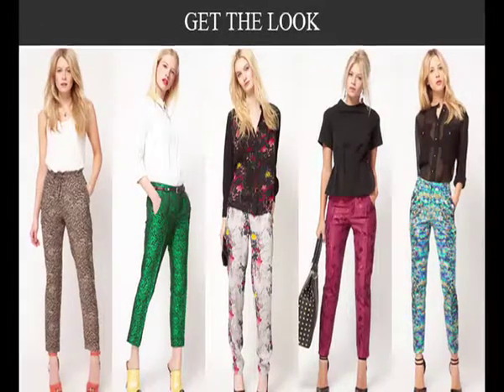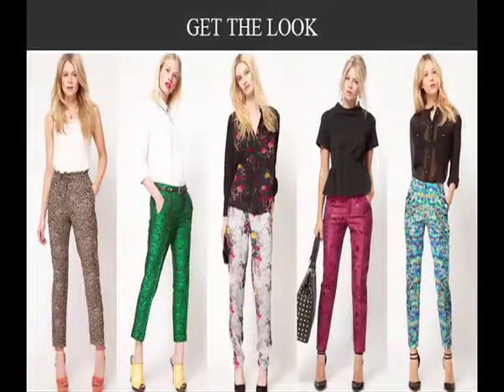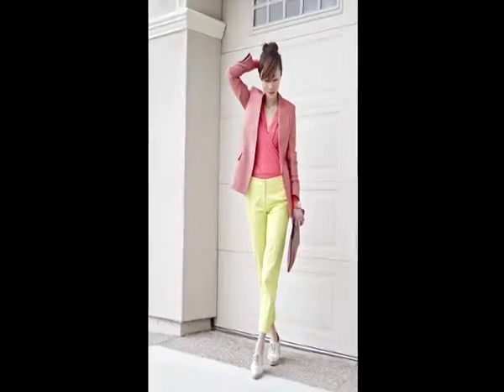Neon colors are very popular in cropped pants. One can wear them casually or for a party, depending on what you pair it with. Match these pants with netted tops and see yourself turn into a fashion diva.